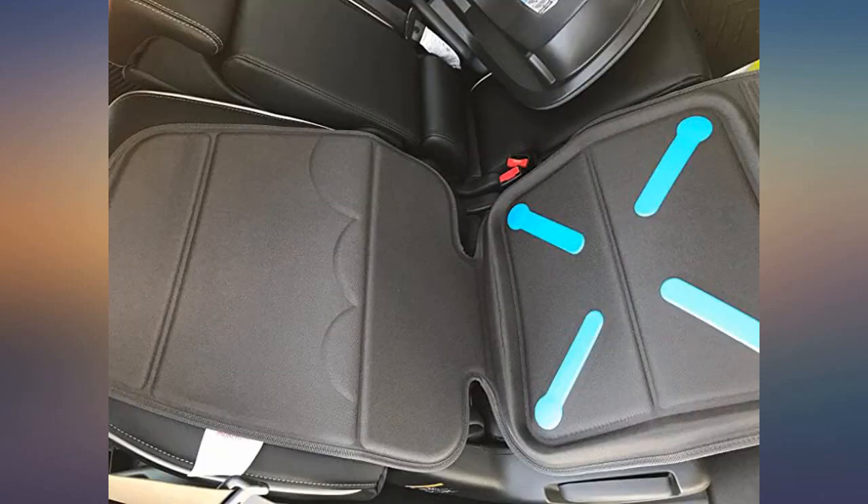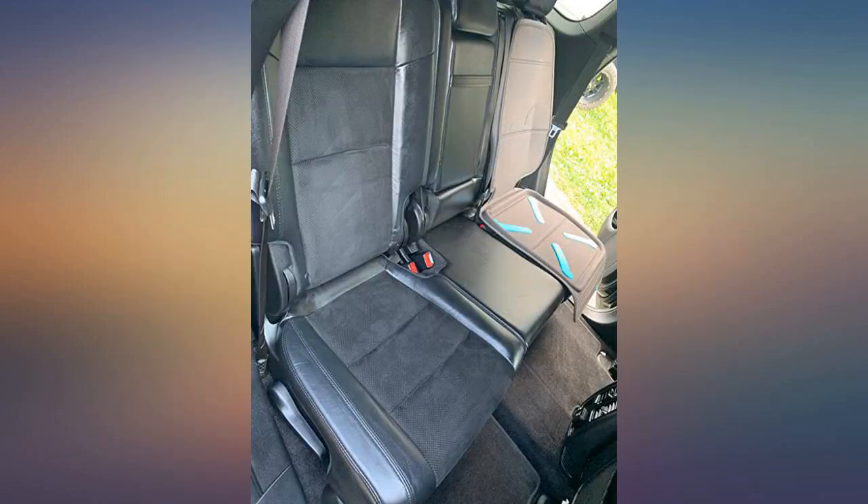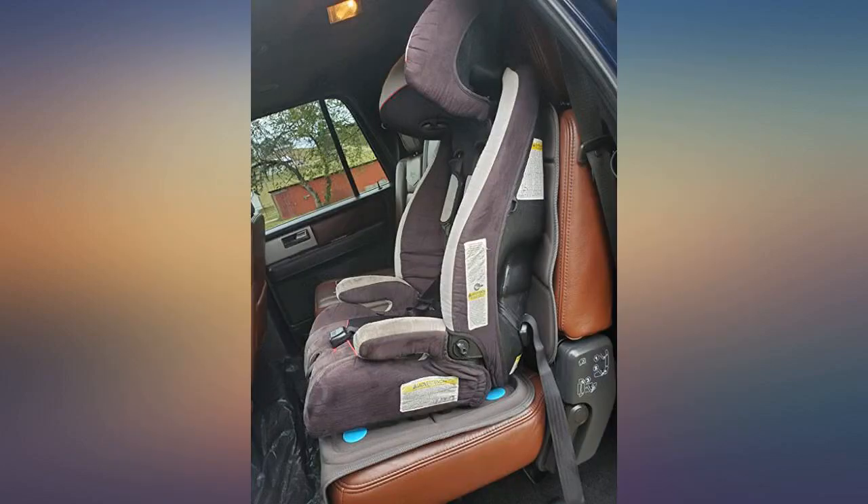We have gone through multiple seat covers that don't last. These are very durable and easy to clean. The first photo shows several months of debris and dried milk. The second photo is after being cleaned with a washcloth.